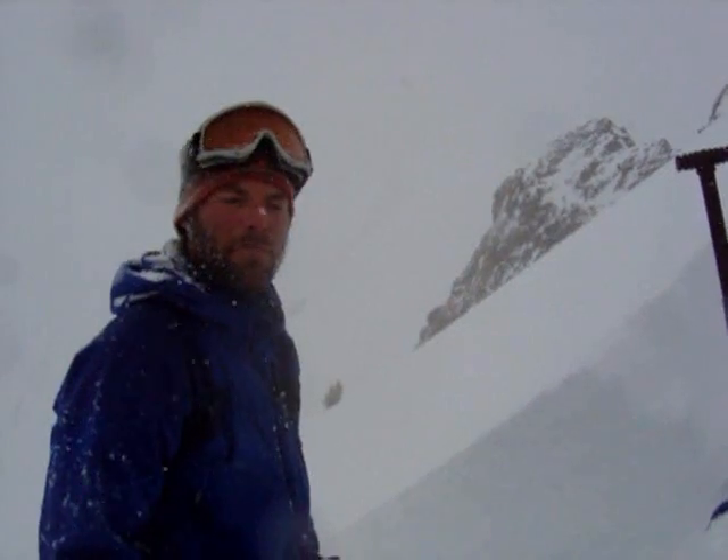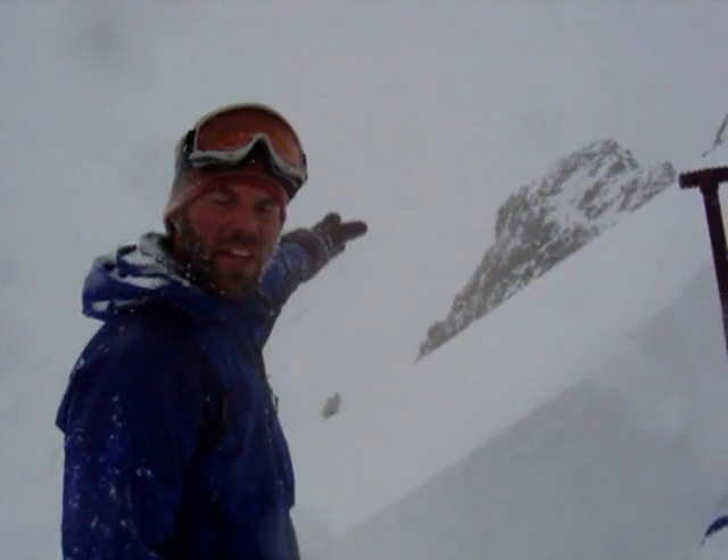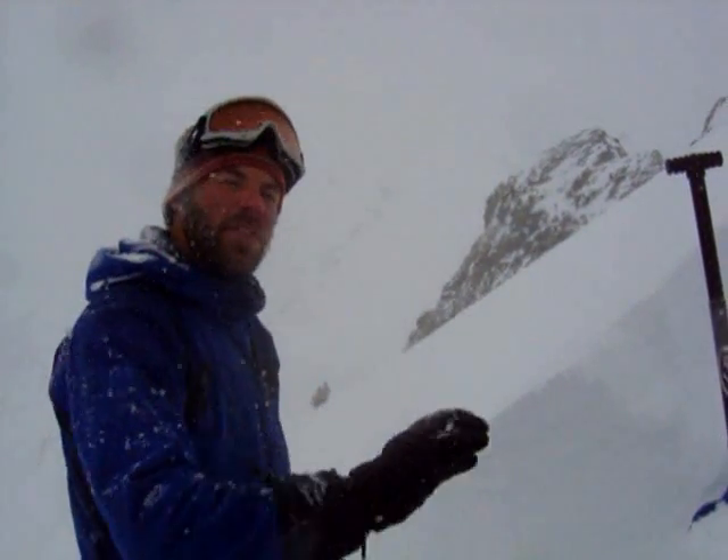I am standing over on the other side of the avalanche now. This is where I triggered it. The reason we came over here is that yesterday we saw evidence of a natural avalanche on the other side of these rocks. That was the best clue for us that slopes at this elevation and at this aspect are likely unstable.